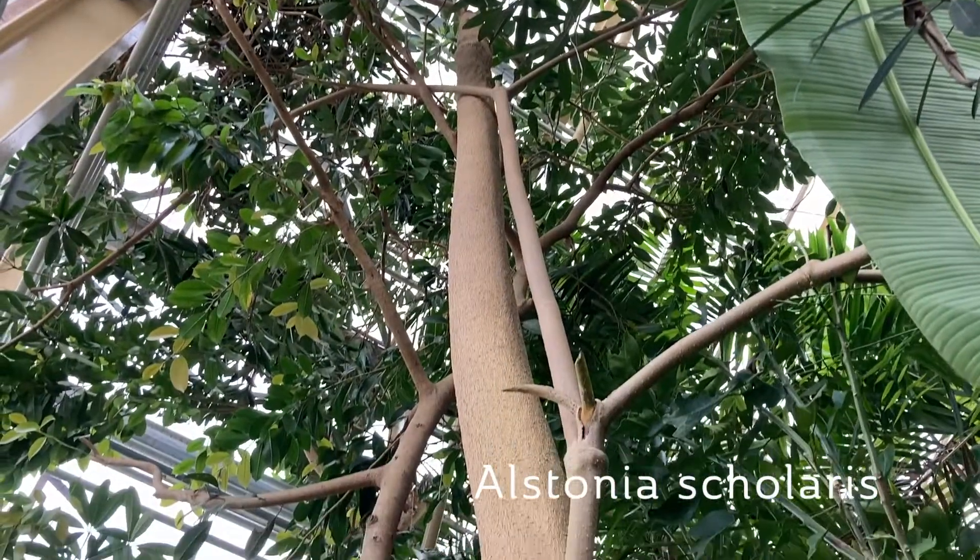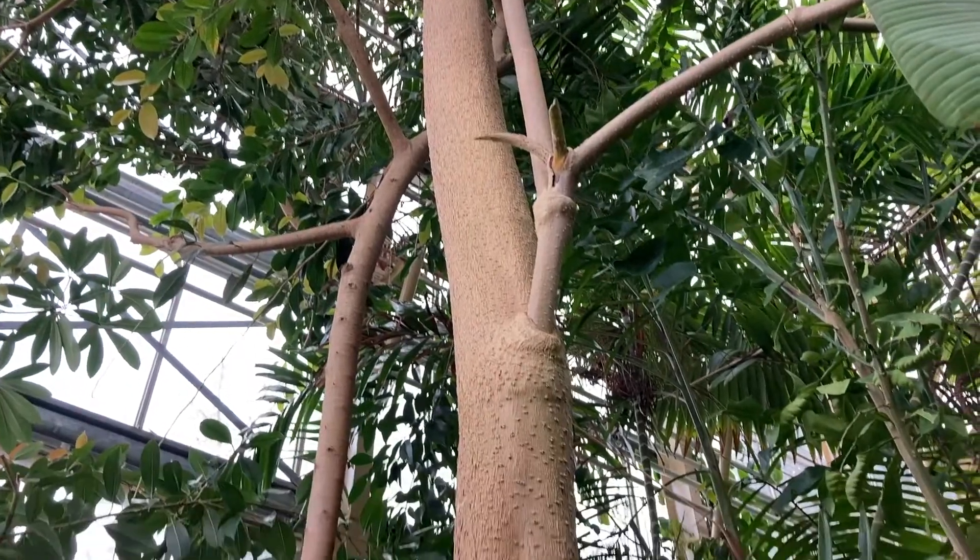In one of our trees here, the Alstonia scholaris, there's ecological research being done. They collect sap of this tree to check for anti-cancer compounds. It's a plant closely related to vinca, the common vinca that we grow in our gardens, which is already used as a cancer medicine, and there's a lot of potential in this tree here.